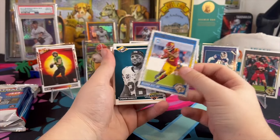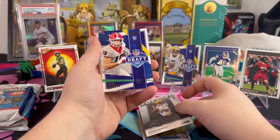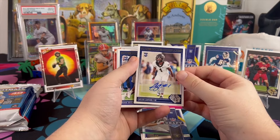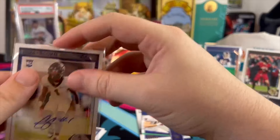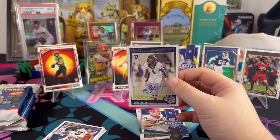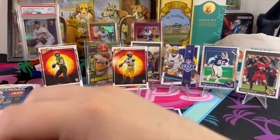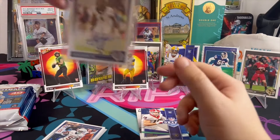Brendan Rice — one of those inserts — Jayden Daniels emerged, Brock Bowers, and another auto: Kaylin Carson, rookie auto on the Cowboys. Number one — I don't think he was a first-rounder, I think they took Dallas Turner in the first round. I don't know what round they took Kaylin Carson, but hey, a Cowboy is a Cowboy — they've got a very devout fan base.